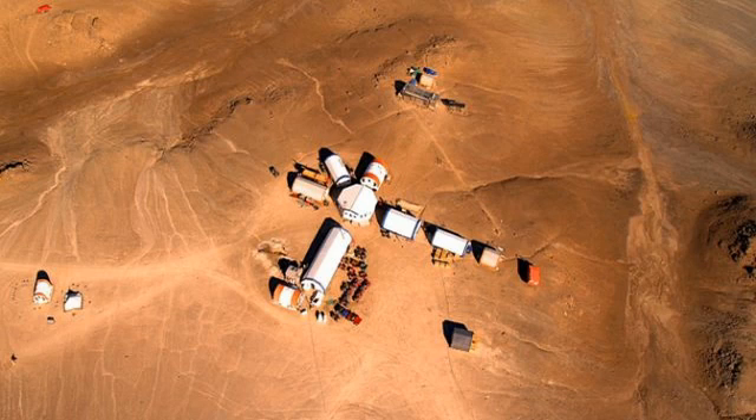NASA set up a Mars test site on Devon Island in the 1990s because of how comparable the landscape is to the Red Planet. The site is situated in the Houghton Impact Crater, a 14-mile depression that was formed around 39 million years ago.